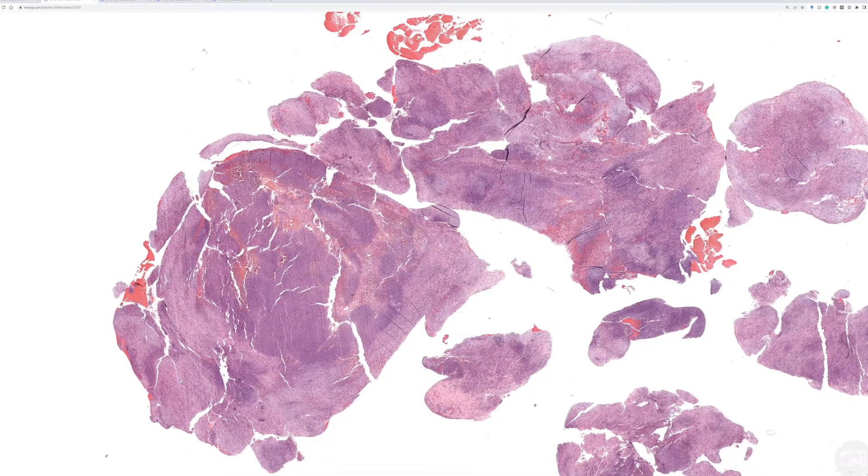This is case seven, a nine-year-old female with a nodule in the back. Clinically, they thought it was a lipoma versus a cyst.